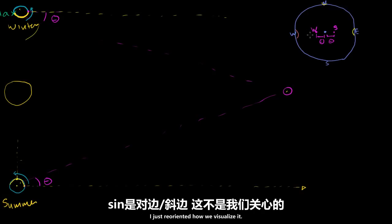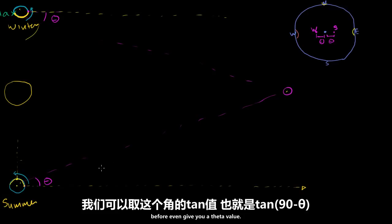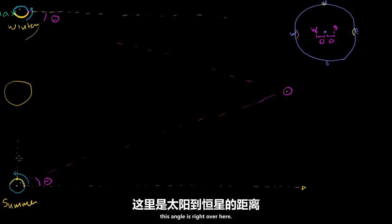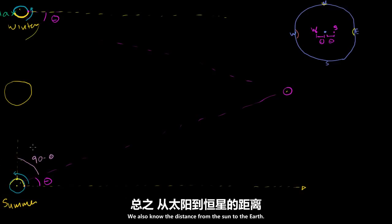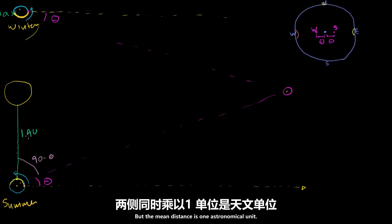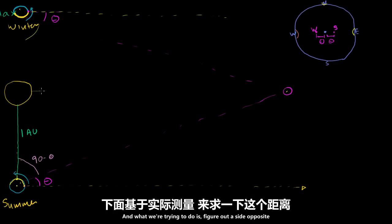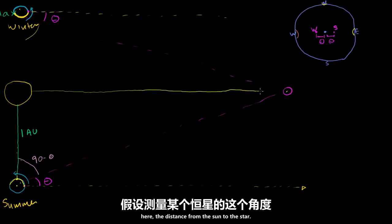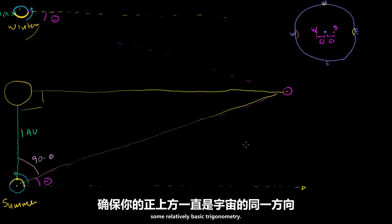Now, that's all review from the last video — I just reoriented how we visualize it. What I want to do in this video is, given that we can measure theta, figure out how far this star actually is. If we know theta, then we know this angle right over here, because this is a right angle — so this angle is 90 minus theta. We also know the distance from the sun to the earth, which we'll approximate as one astronomical unit. So we know an angle, we know the adjacent side, and we want to find the opposite side — the distance from the sun to the star. And this is a right triangle; here is the hypotenuse.